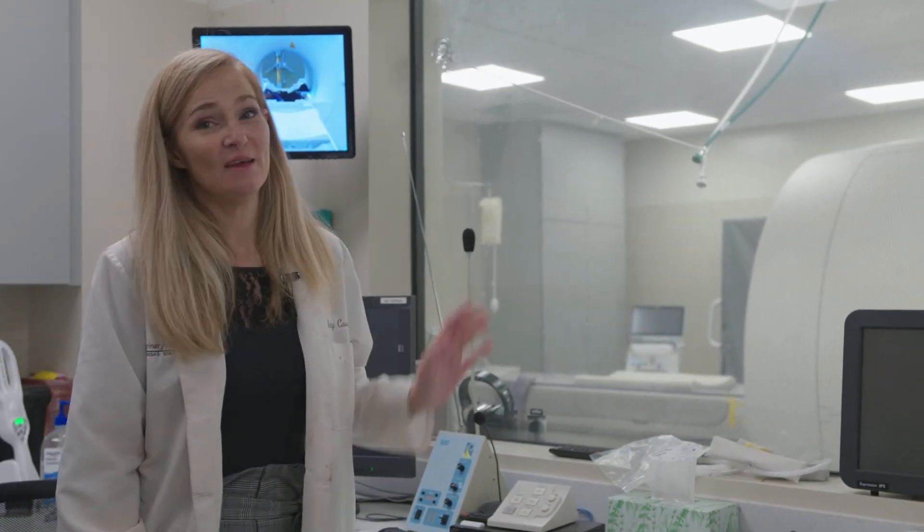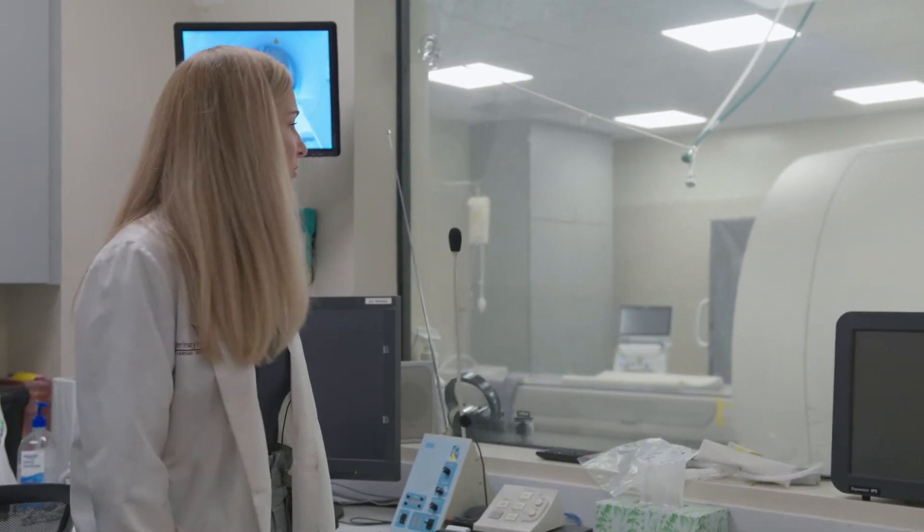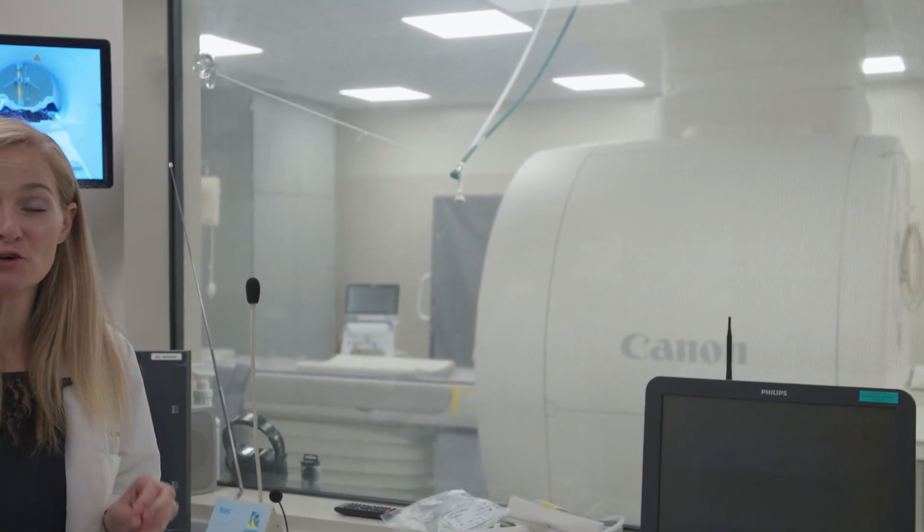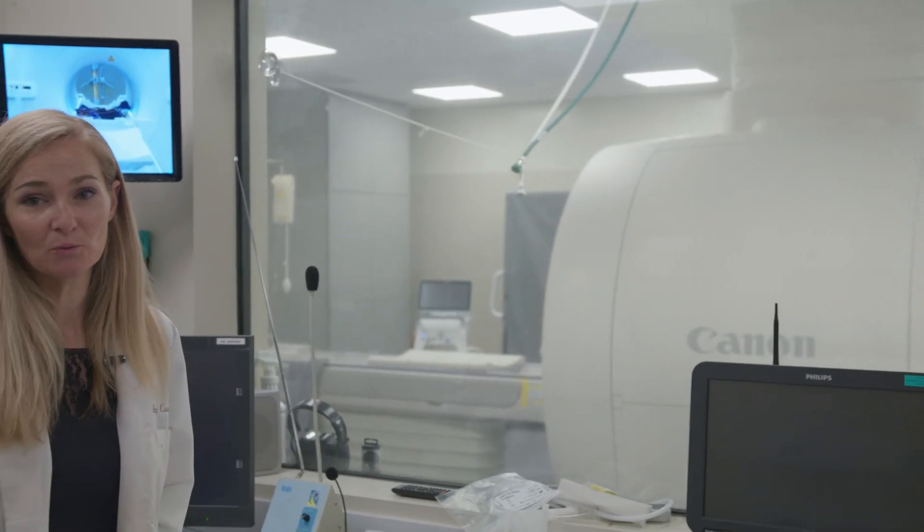This is our brand new MRI unit that we've recently installed. It's a 3 Tesla Canon machine and this has dramatically increased particularly our neuroimaging workload.